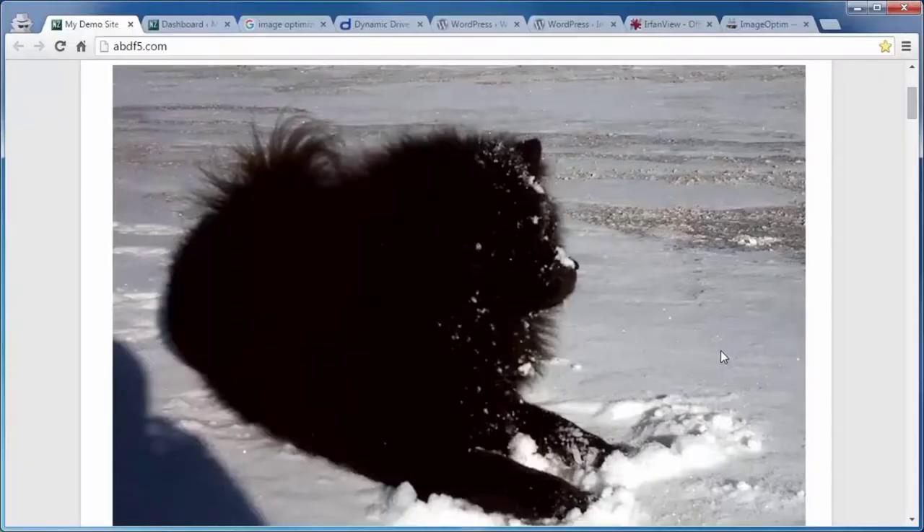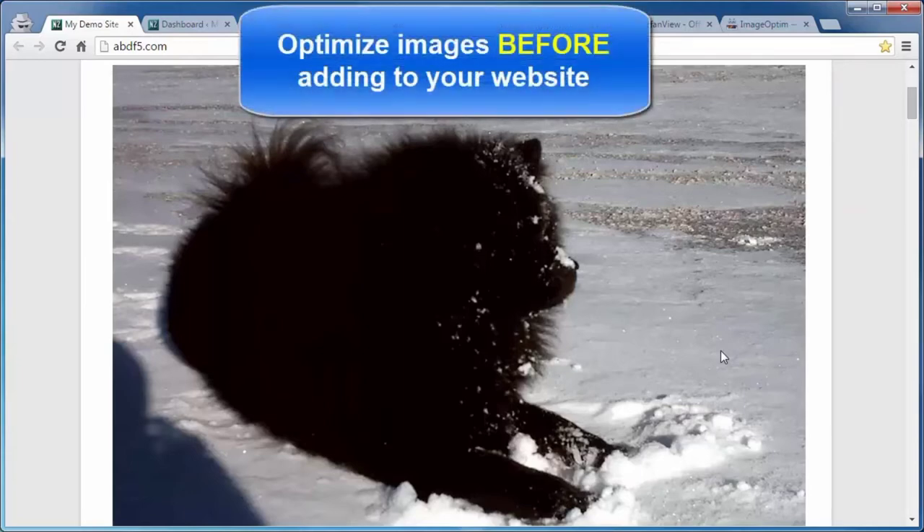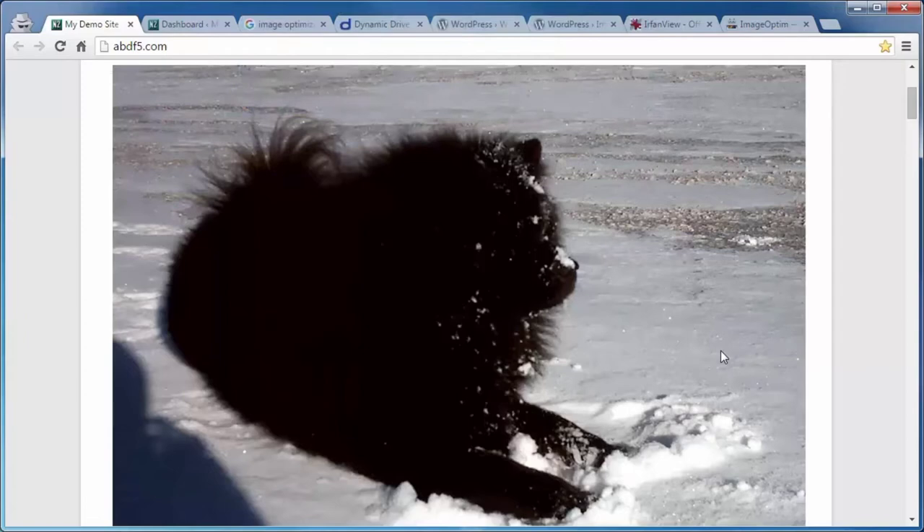A huge, non-optimized image can really slow your web page load time. This video is going to cover some tips, tricks, and techniques in optimizing the images on your WordPress site. Ideally, you should optimize your images before uploading them to your WordPress site. But if you have an existing site with a whole bunch of images already, it's not too late to optimize those as well.